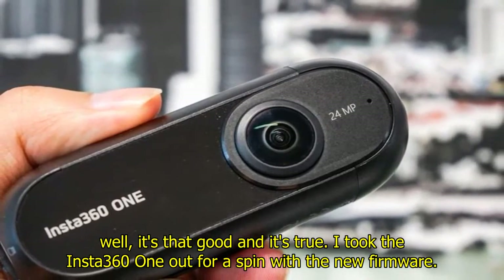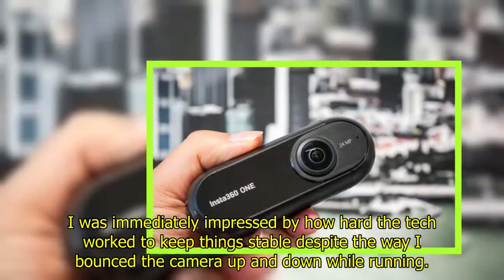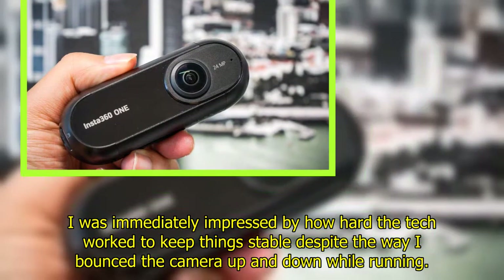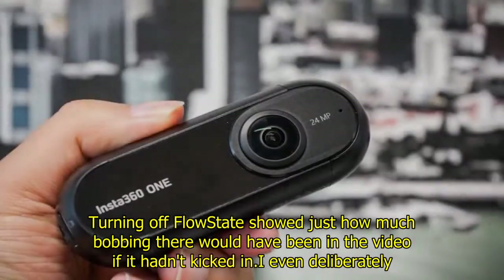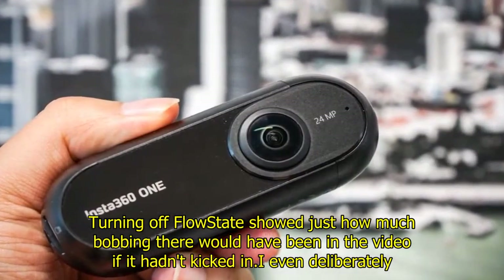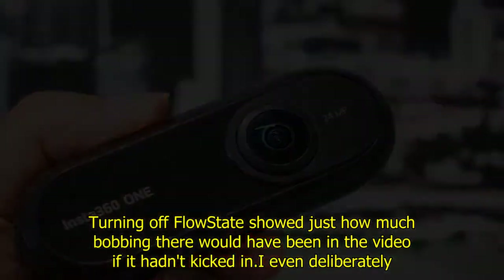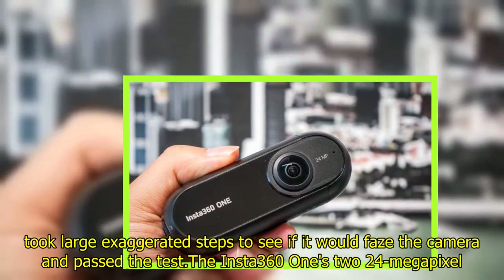I took the Insta360 ONE out for a spin with the new firmware and was immediately impressed by how hard the tech worked to keep things stable despite the way I bounced the camera up and down while running. Turning off FlowState showed just how much bobbing there would have been in the video if it hadn't kicked in. I even deliberately took large exaggerated steps to see if it would phase the camera — and it passed the test.